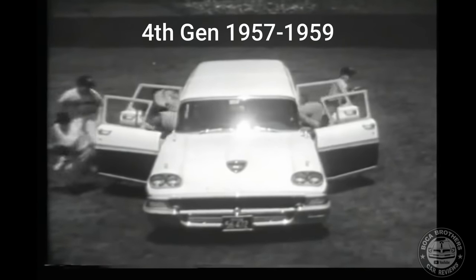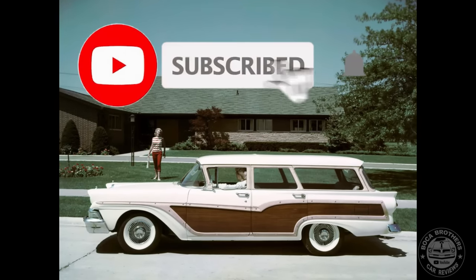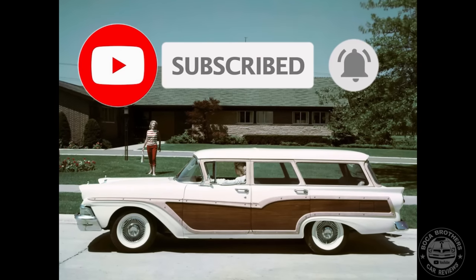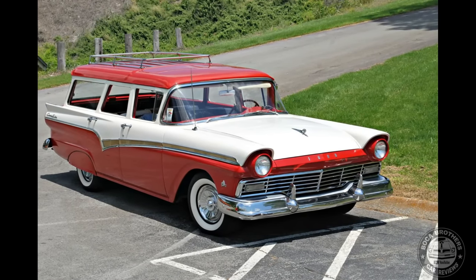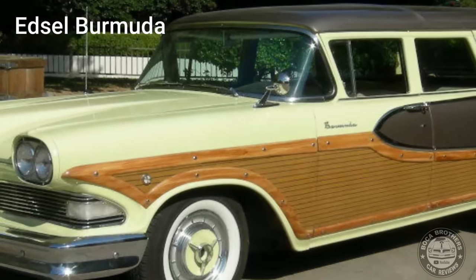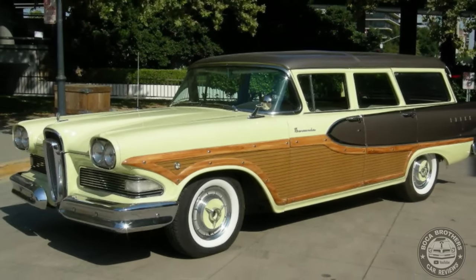The fourth generation ran from 1957 through 1959. In a major shift for 1957, Ford station wagons no longer shared a body with a Mercury counterpart. Instead, the body was developed for the Edsel line of station wagons, with the Country Squire becoming the counterpart of the Edsel Bermuda, distinguished by its combination of wood-grain sides and two-tone paint.